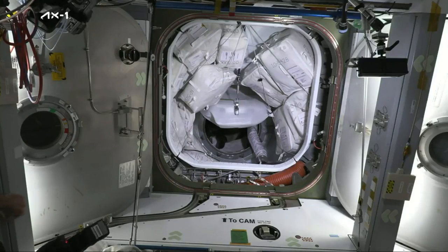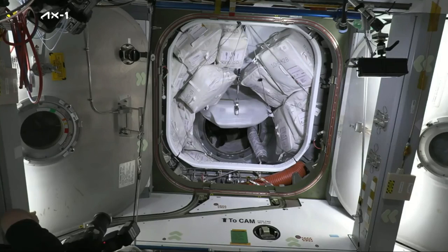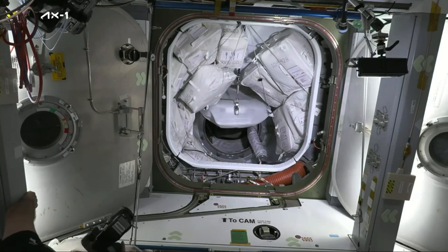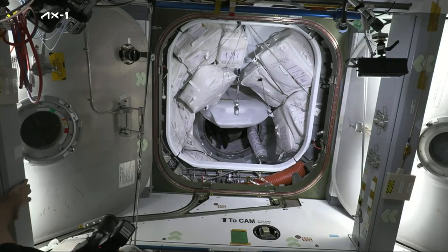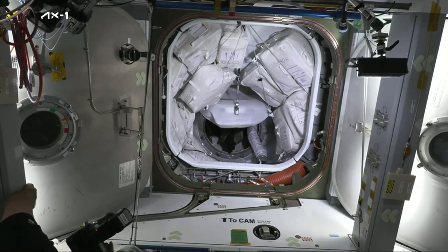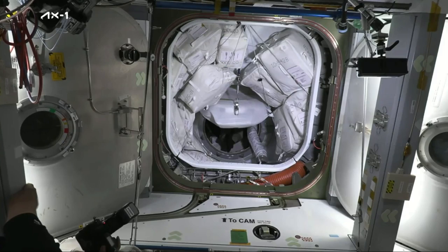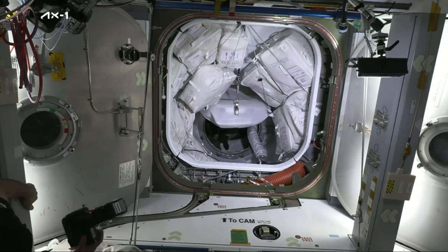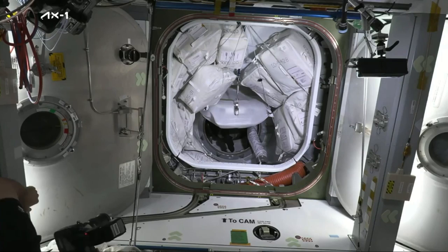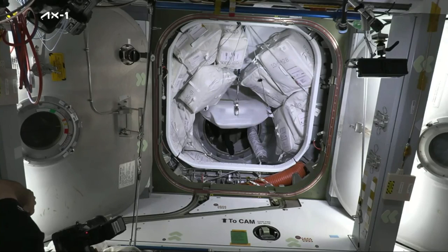We're standing by for the crew to start making their way through. The hatch is now open on Dragon, with the station-side hatch having opened some time ago. They've got a couple of steps just to prepare Dragon for its docked configuration, and then we should start to see them make their way through the pressurized mating adapter and into the International Space Station.